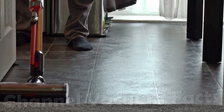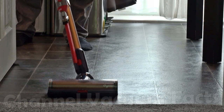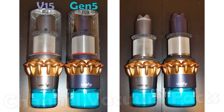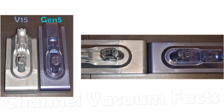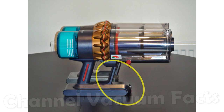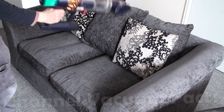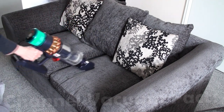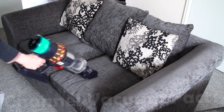Nothing else on the market even approaches this level of power or technological prowess, not even close. Because the motor is physically larger and heavier, the dimensions of the main unit and battery have changed. The battery appears thinner and longer, protruding further towards the front to offset the extra motor weight at the back. The extra 200g is not really perceptible, and the clearly optimized weight distribution makes it feel less tiring than the V15 in active use, particularly for above-floor cleaning.